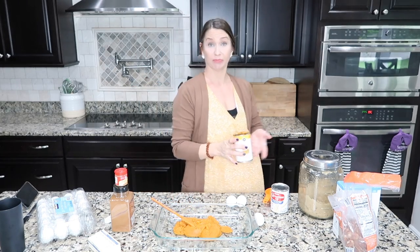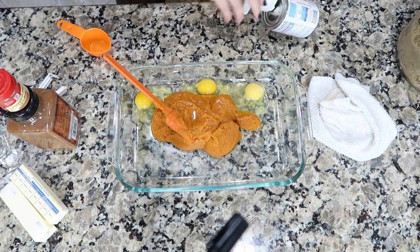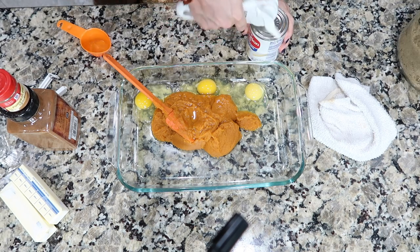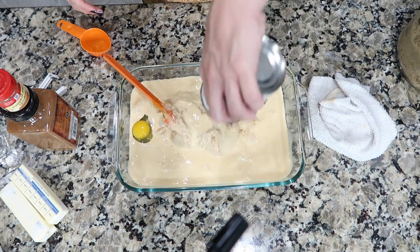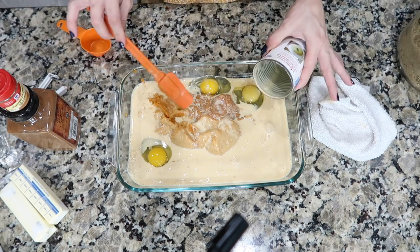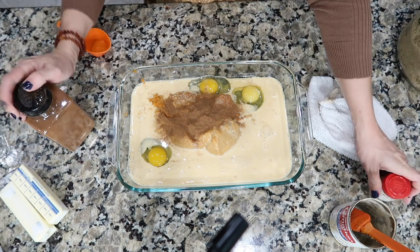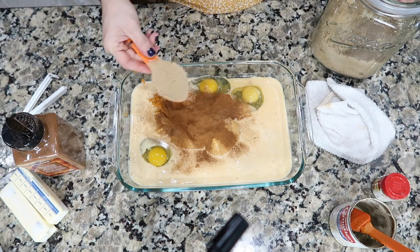Three eggs right into the pan. I got some eggshell in there — doesn't happen every time but it does happen most of the time, especially lately. I'll just blame it on Costco. One can of evaporated milk — those eggs and this milk are just going to give it that nice custard texture.